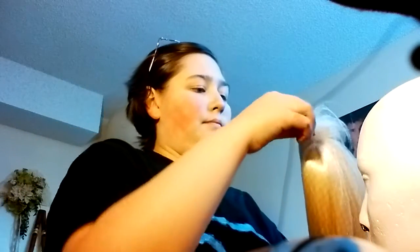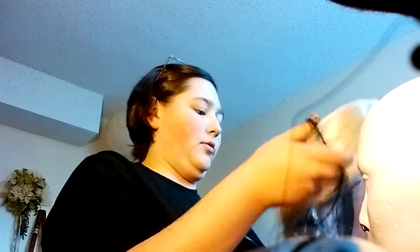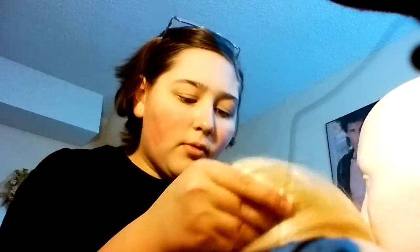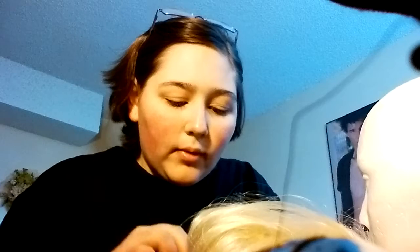So, I got the wig. It's not an exact copy of Dave's hair, but I'm going to cut it to make it look somewhat like it. Such a beautiful, beautiful wig.